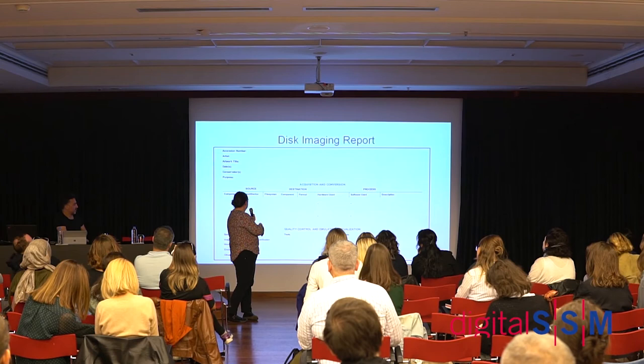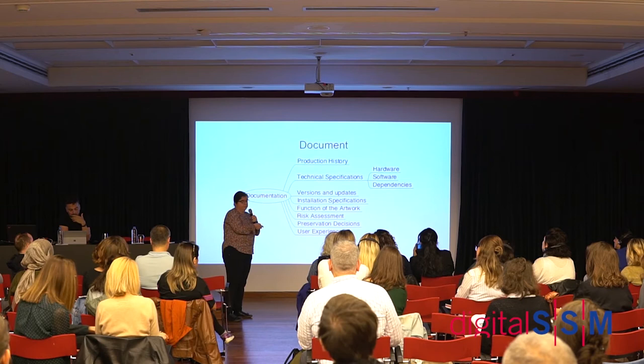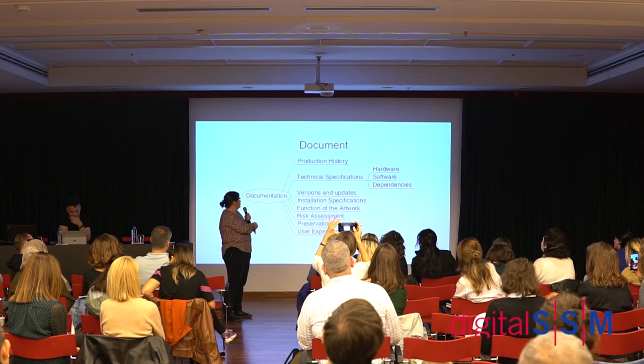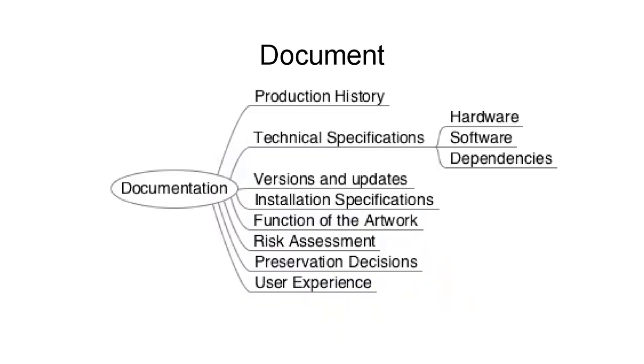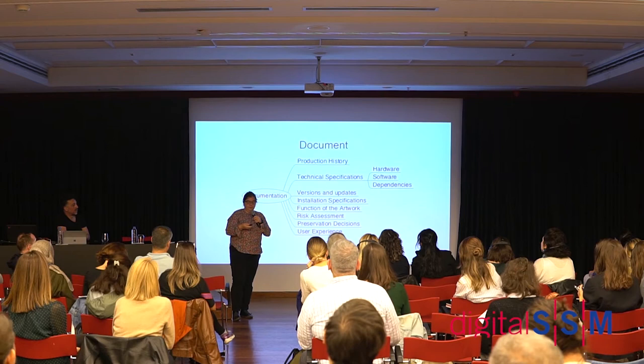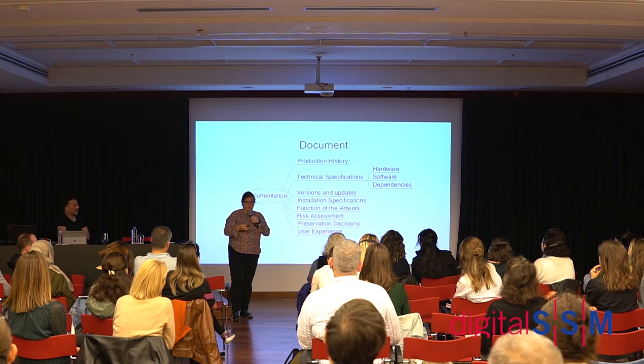This is how our disk imaging report looks. The documentation we create at acquisition covers: production history; technical specifications including hardware, software, specific dependencies, versions, and updates. Importantly, we also write a plain-language description of what the software is meant to do — the function of the artwork — because if you are looking at something running, you don't necessarily know what it's meant to be doing. We also video the software in action as soon as we have a chance, because it's really hard to know if it's working correctly if you've never seen it working.